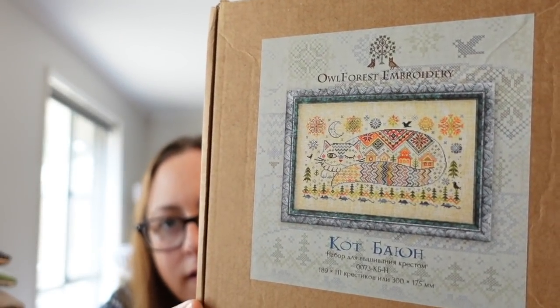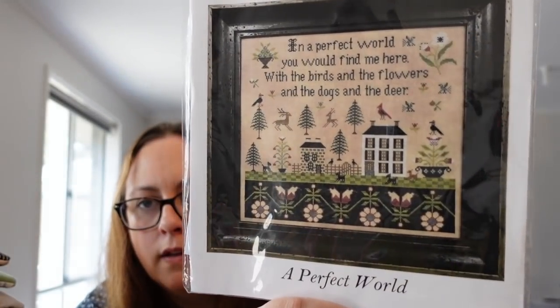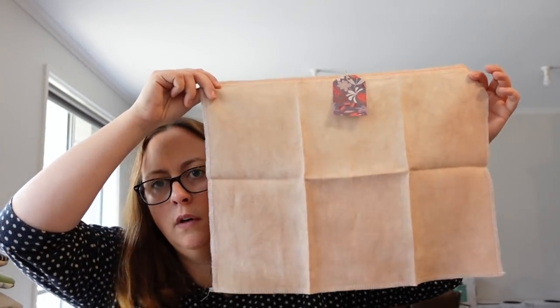So that's all my WIPs. I just want to quickly show some starts I had lined up for my birthday that I didn't quite get to, that I still want to start this year. We have the Our Forest Embroidery Bayon Cat — I've had this kit for ages. I have another friend's 40th birthday coming up so it might be a new start. Probably this one — The Scarlet House: A Perfect World. I've got linen from Number 12 Stitch Co, 40 count linen in Salted Caramel. I just need to remeasure it because it feels a little bit small — if it's okay I'll start it, if not I'll wait.